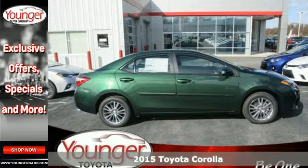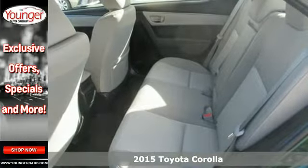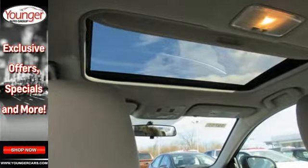Here's a 2015 Toyota Corolla. Its sport-inspired, aerodynamic design isn't just for show — it allows for better handling and fuel economy, which is something every driver can love.